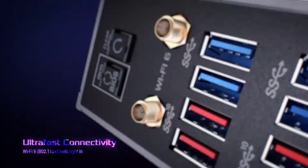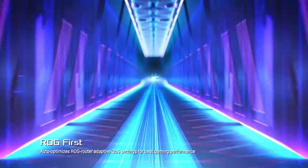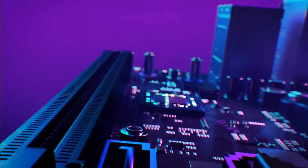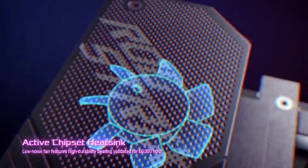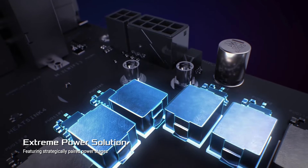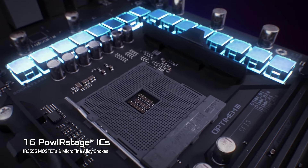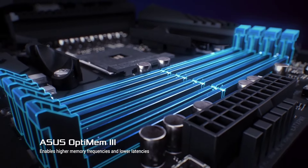Featuring a sleek and futuristic design with customizable RGB lighting, the ROG Strix X570E Gaming adds flair to any build. Comprehensive cooling solutions, including active VRM and chipset heatsinks, ensure optimal thermal performance even during intense gaming sessions. With dual M.2 slots, USB 3.2 Gen 2 ports, and Intel Gigabit Ethernet, connectivity options are abundant, offering versatility for various peripherals and networking needs.